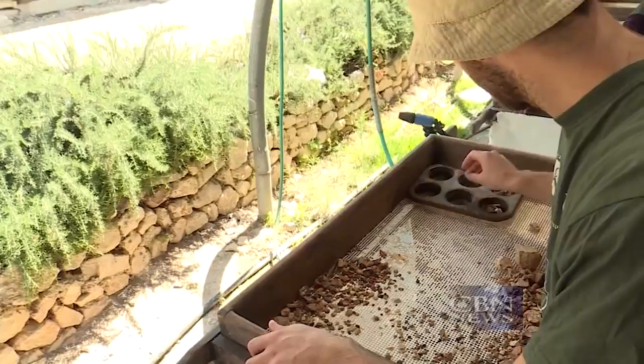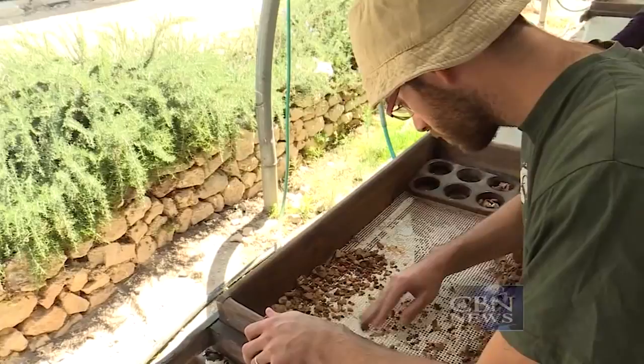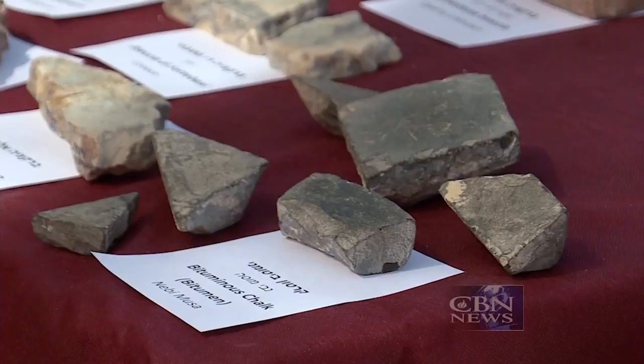The Temple Mount Sifting Project began in 2004. For more than a decade, volunteers and staff from Israel and around the world have been examining the debris from the Temple Mount and making historic discoveries. This is the first time that we are able to restore one of the elements of the architecture of the second temple in Jerusalem. Archaeologists confirmed the authenticity of these pieces based on the various sizes, materials, and technique by which they were made.